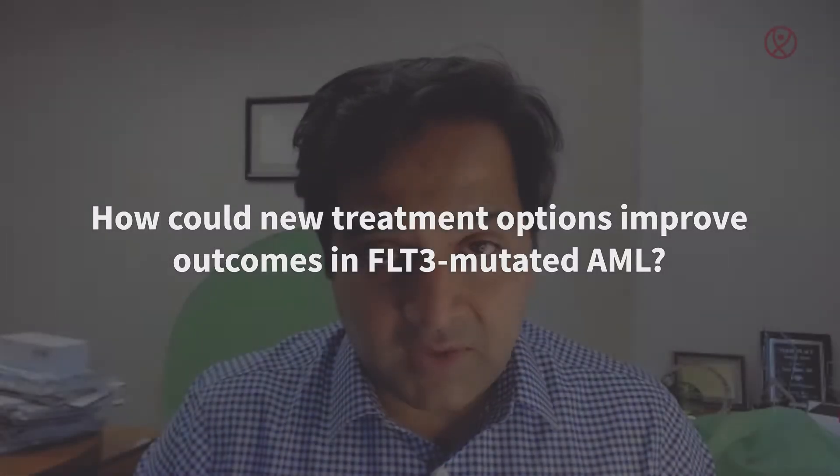Hello, my name is Nabil Davor. I'm a faculty in the Department of Leukemia at the MD Anderson Cancer Center in Houston, Texas, and it's a pleasure today to speak to you on the progress and new treatment options to improve outcomes in FLT3-mutated acute myeloid leukemia.